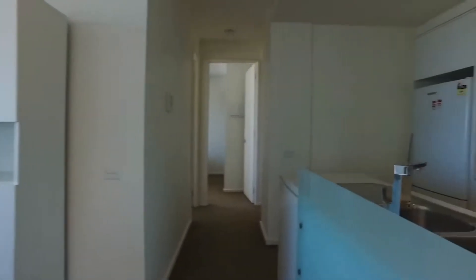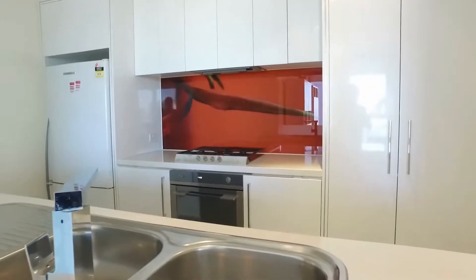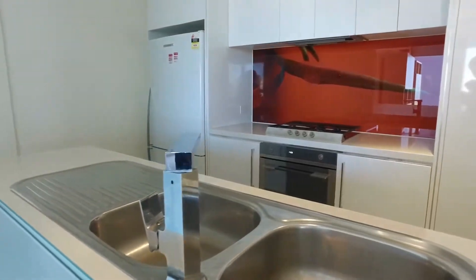Let's now move on to have a look at the kitchen. We have a gas cooktop and electric oven, and also extra bench top with two basins.